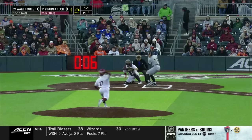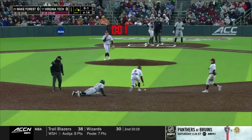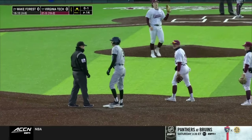An 0-1 count. Runner goes, throw down — it just popped out of the glove, so Tellier takes second.